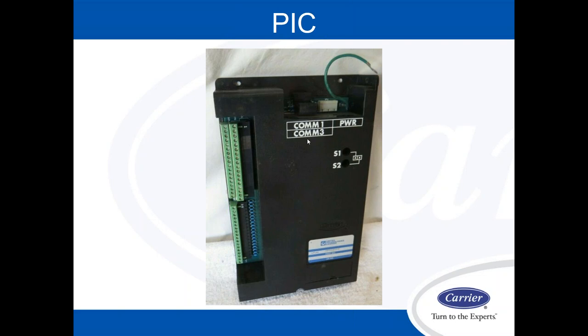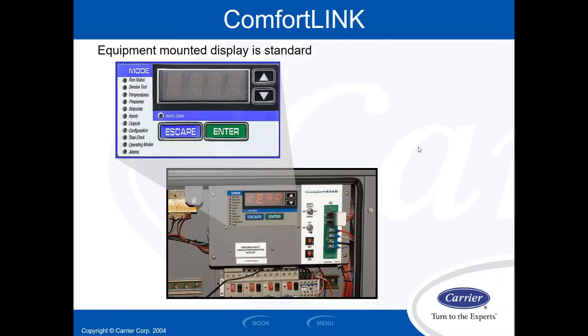These PIC units were very popular up until 2001. Then they switched over to what they call the Comfort Link. Carriers still uses CCN as its native language for all large-tonnage rooftops and chillers, so you are going to find these things. The Comfort Link is one of those controllers with red lettering and an escape/enter button — the lettering you can't see in sunlight. It's a very easy-to-use tool to interrogate the unit. You can do anything from it that you can do from a computer, including programming it, troubleshooting it, and putting it in test mode.